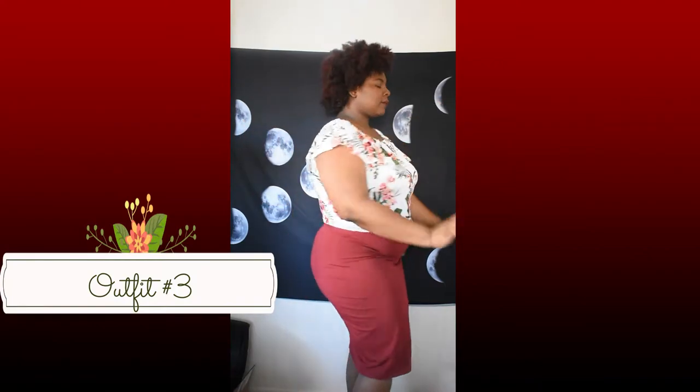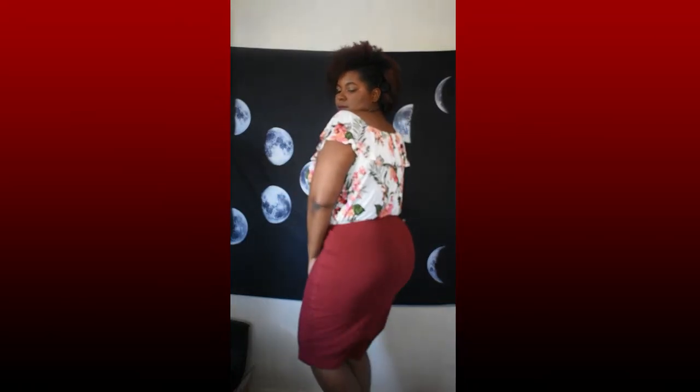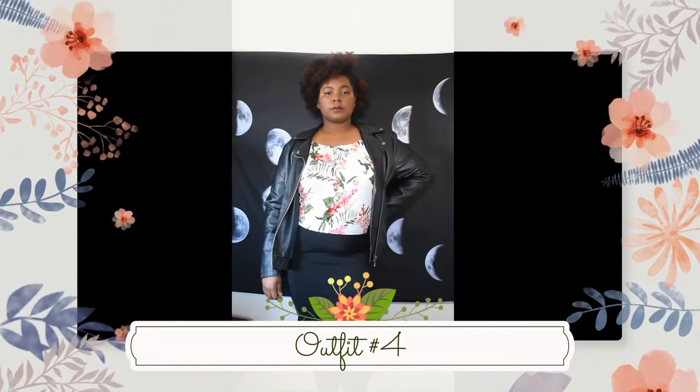Here we have a burgundy pencil skirt with a crop top. The red crop top brings out the burgundy skirt, making it very chic and simple. Same crop top — this time we switch it out for a black pencil skirt.